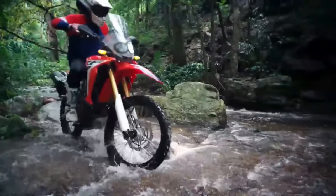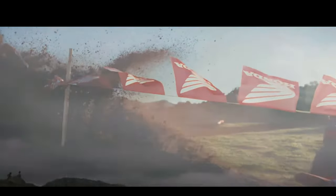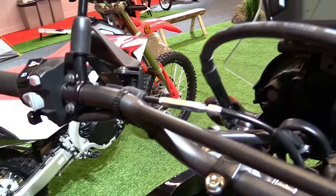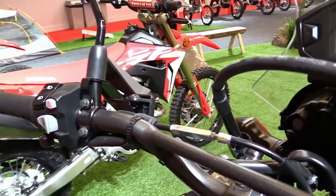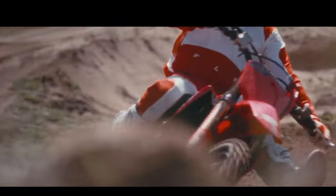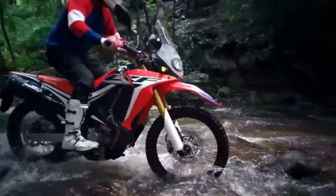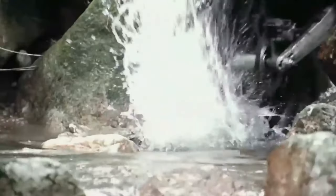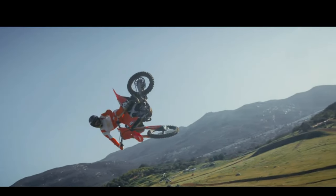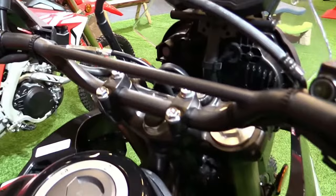Adjustable front forks and a rear ProLink suspension setup provide excellent damping characteristics, absorbing bumps and maintaining traction on uneven surfaces. The CRF250 Rally features a distinctive rally-inspired design, characterized by its tall windscreen, twin headlights, and large fuel tank capacity. These elements not only contribute to its adventurous appearance, but also enhance practicality for extended rides and exploration.